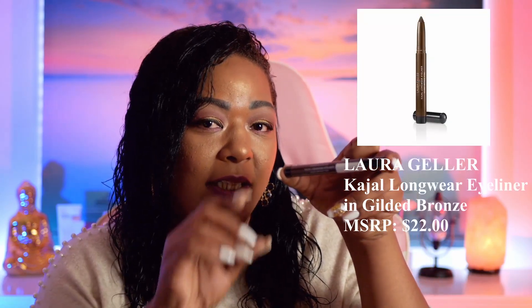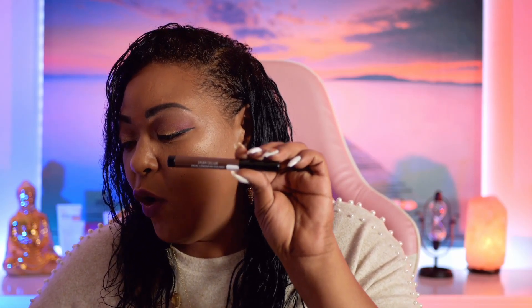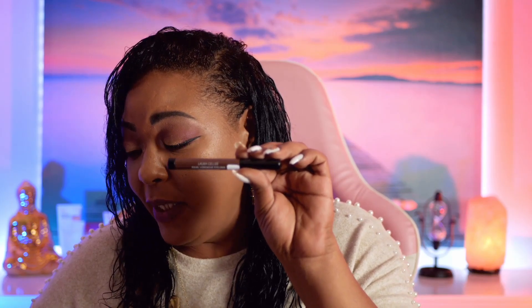Another thing I received from ipsy was the Laura Geller Gilded Bronzed Eyeliner. Let me open it — oh my god, ipsy is just killing it with these shades today! You see this bronze look? This is looking beautiful. It retails for $22. As you can see, this will be a nice combination for natural looks. It features a soft core formula designed to glide on smoothly while providing vibrant, richly pigmented color. It also contains Vitamin E and is perfect for busy lifestyles.